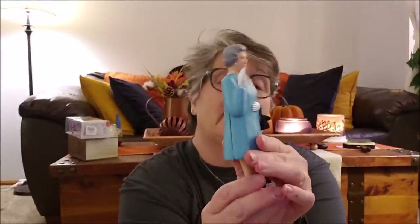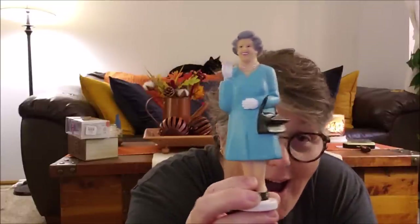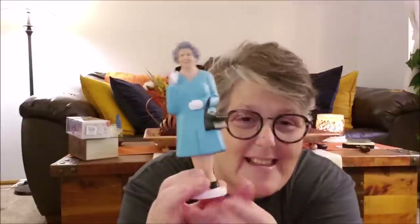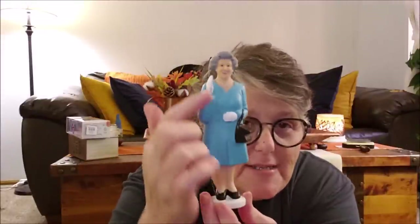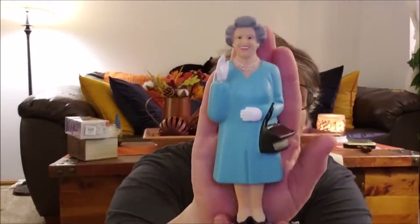She found for me this Queen figurine that is solar powered and she sure does wave. I love her little purse and her little gray head. Now I have both of them sitting on my mantle because that's how I roll.